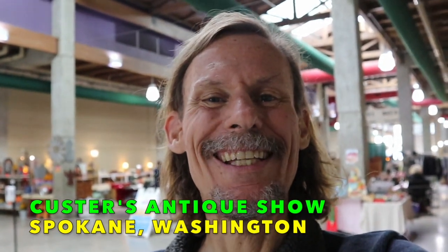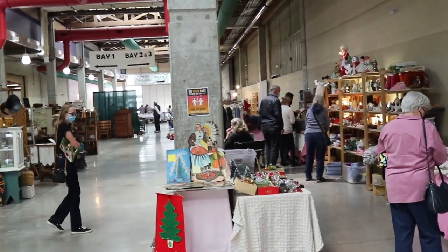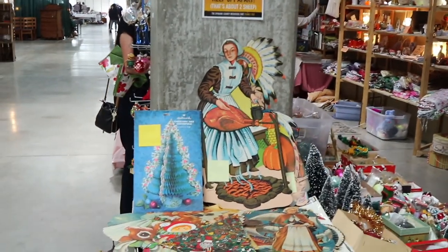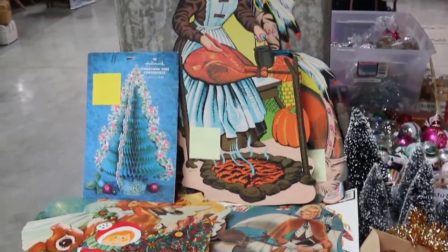Good morning, viewers. It's George the Antique Nomad. I am so happy to be back at the Custer Spokane Antique Show. It's the first time we've had it in two years. It was a good day yesterday — we had a lot of fun, got to see a bunch of viewers, got to sell some really cool stuff. The show started shortly after the World's Fair in 1974, so it's been going on for a long time. We forget Thanksgiving — personally it's my favorite holiday because it's a chance to give gratitude to all the people that make a difference in my life.